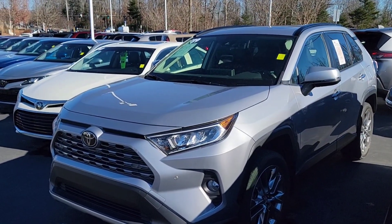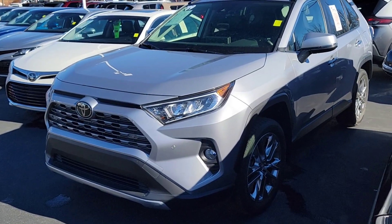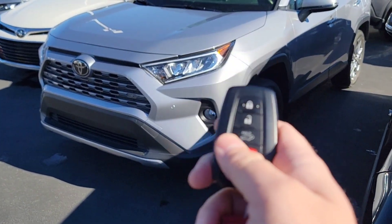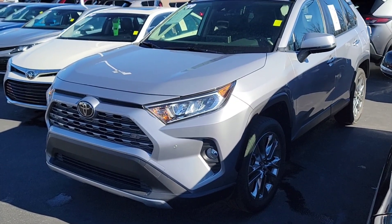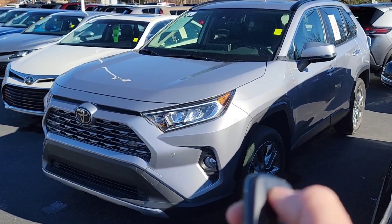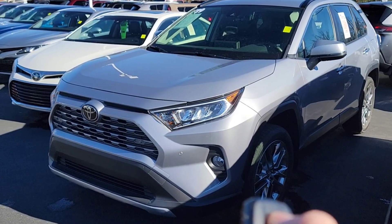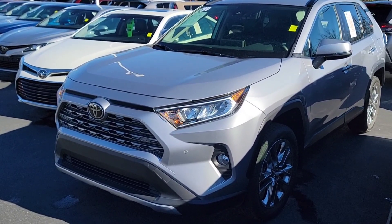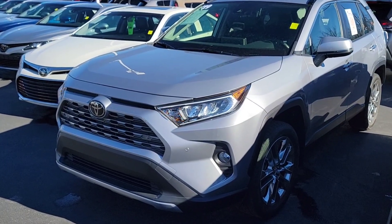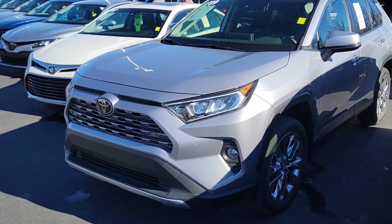It depends on the radio in the car, but if you're curious whether your car does it, every Toyota that does remote start with the key will work this way. Here's the key fob: you're going to lock it once, push it a second time, and then press and hold it the third time.